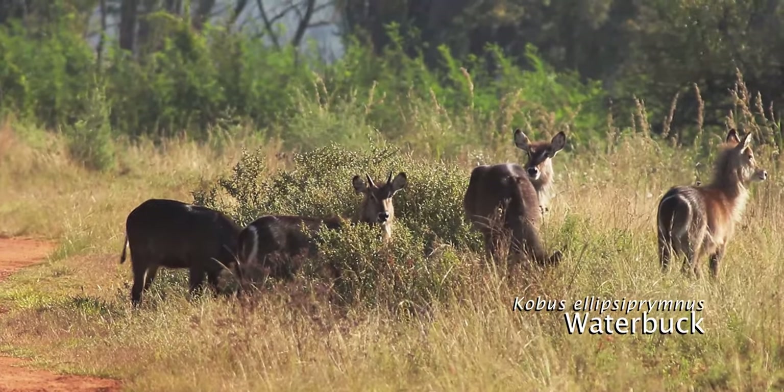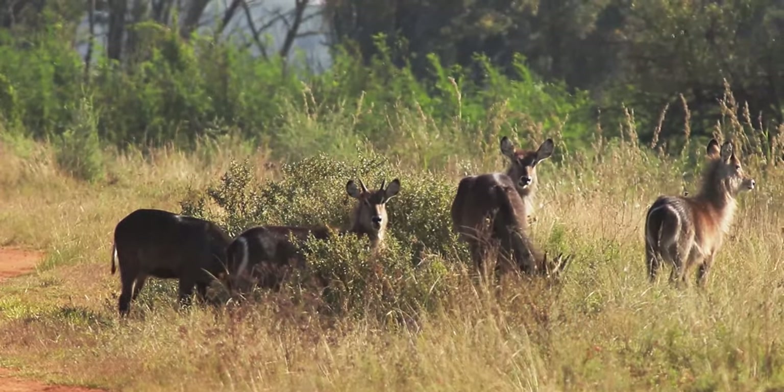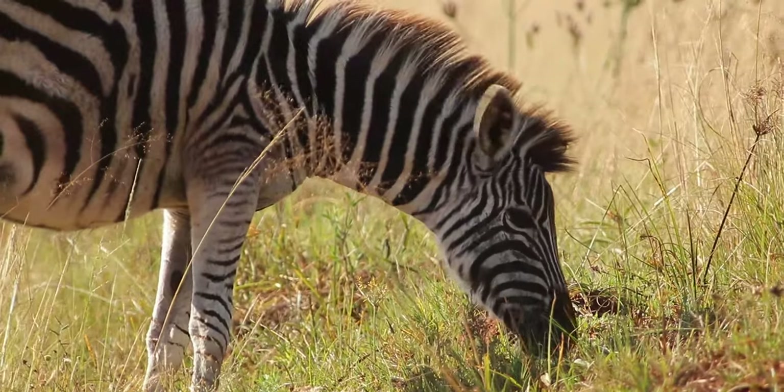The numerous game species in the reserve are used to traffic, and tend to be unafraid of vehicles, allowing for excellent game viewing.